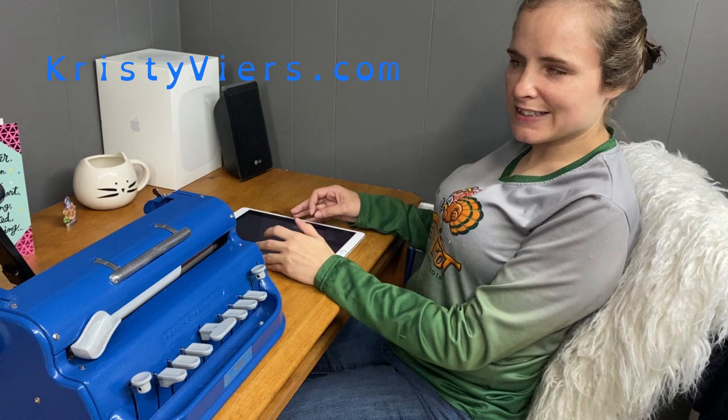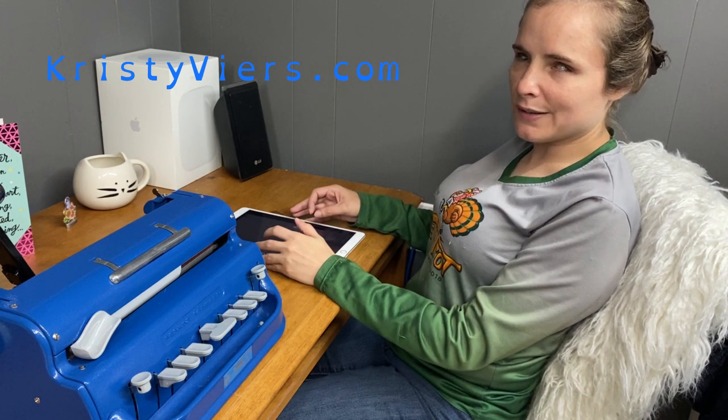Hey everyone, it's Christy. I just wanted to do a quick video on how I mostly use Braille now as opposed to when I was younger.